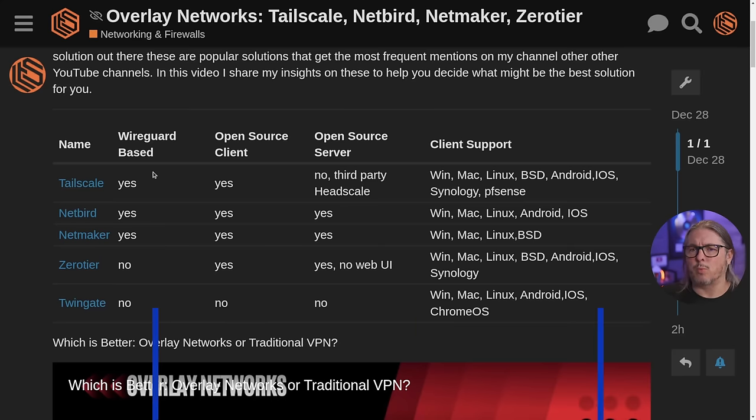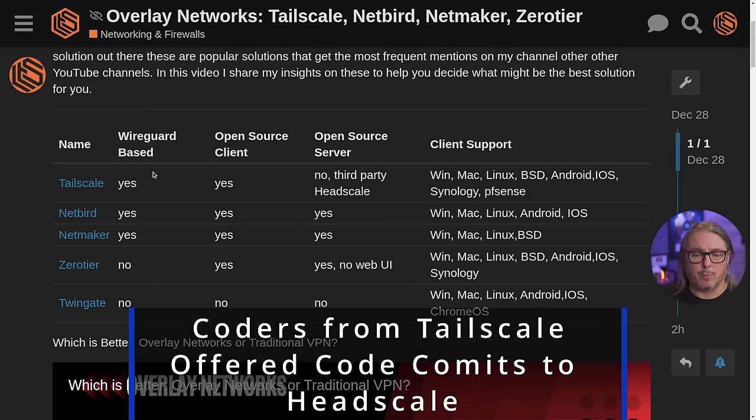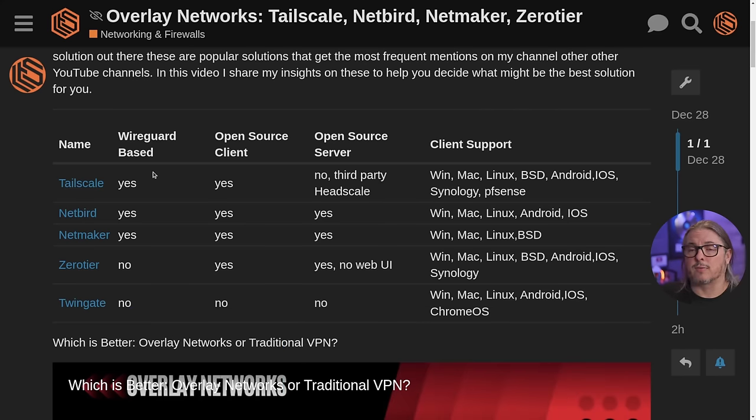Tailscale is nice enough to commit some changes to Headscale, which is a third-party option not managed by Tailscale, in order to host the server. They've even made it easy in the Android app to change the coordination server, which defaults to Tailscale, but you can point it towards your own server such as Headscale. Their client support includes Windows, Mac, Linux, BSD, Android, iOS, Synology, and my favorite — PFSense. I like that they have a PFSense plugin built right in, allowing you to use PFSense for routing.